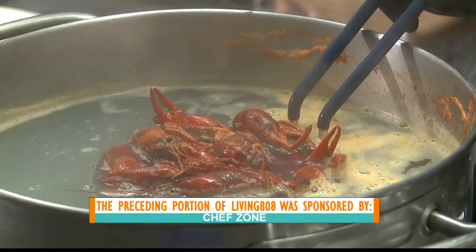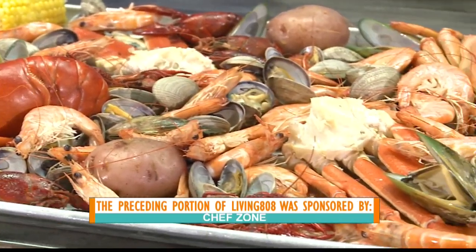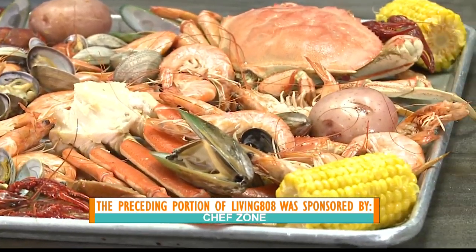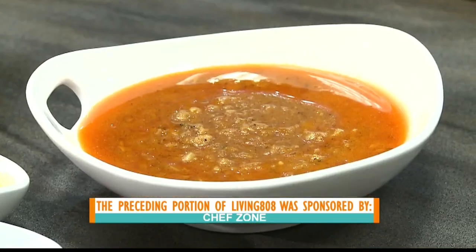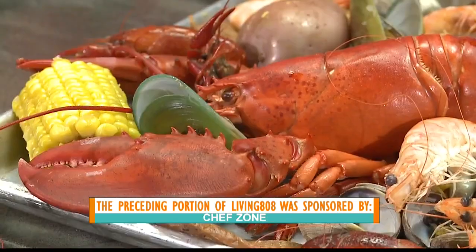So good. Lots of crawfish. Literally, I was at that shoot and I did eat half the pan. I told you. Look at all that — there's so much food. Kickin' Cajun's doing it right, for sure. A little later, we'll be going back to Hawaii's Kitchen, and gator.